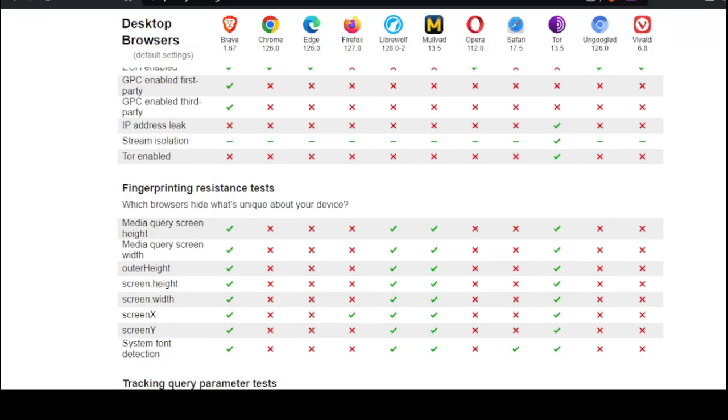Fingerprinting — which browsers hide what's unique about your device? It looks like Brave, which I'm currently using, is okay. LibreWolf and Mulvad are pretty good. Bunch of fails for Chrome and Edge — surprise.